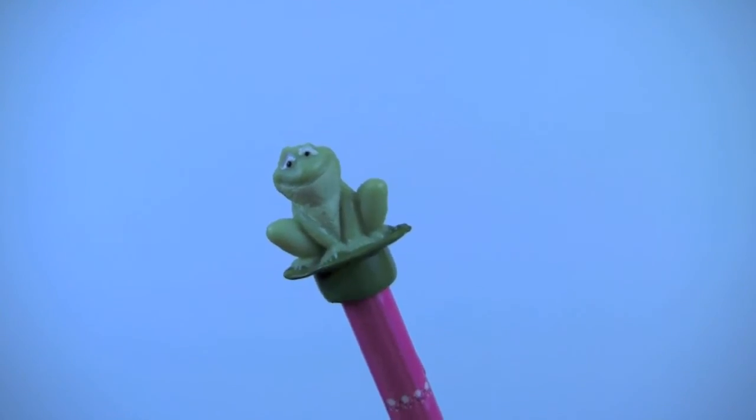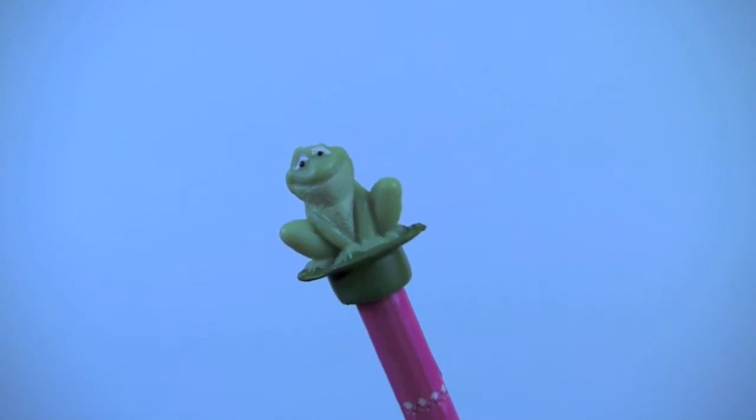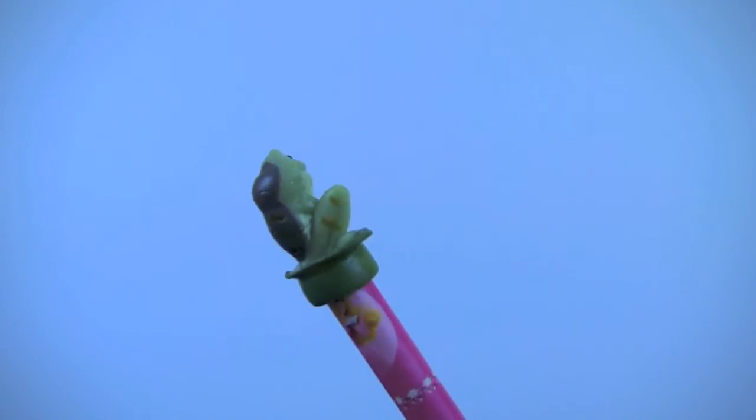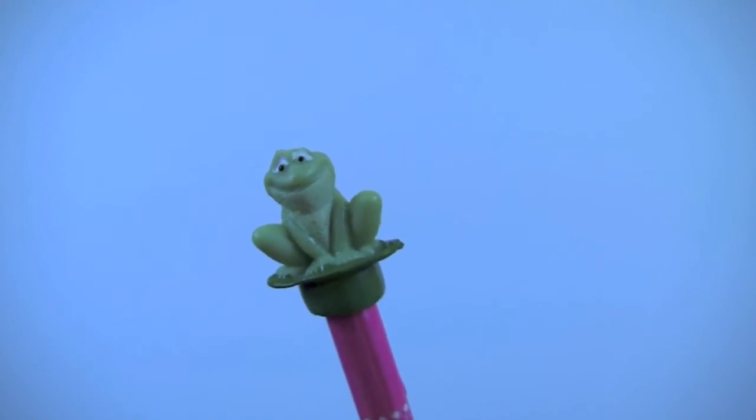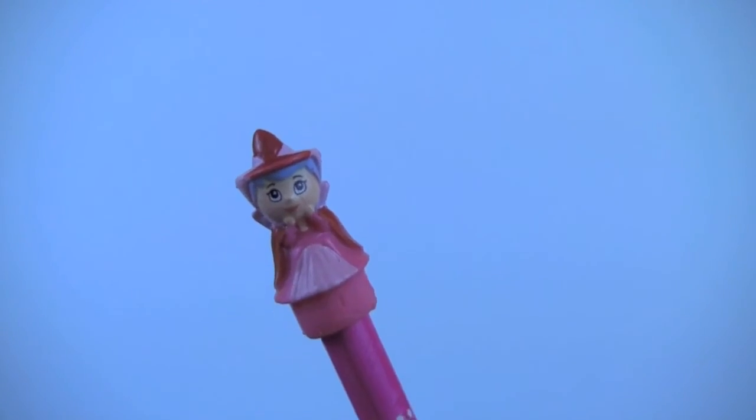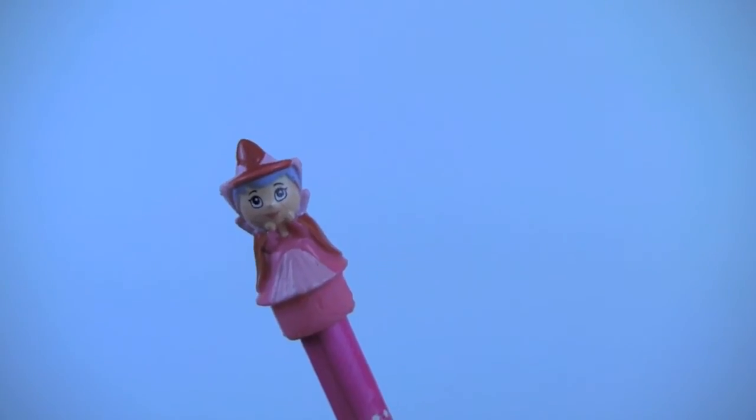Prince Navim from the Princess and the Frog movie. Ribbit, ribbit! Here's Flora, the fairy godmother from the Sleeping Beauty movie.